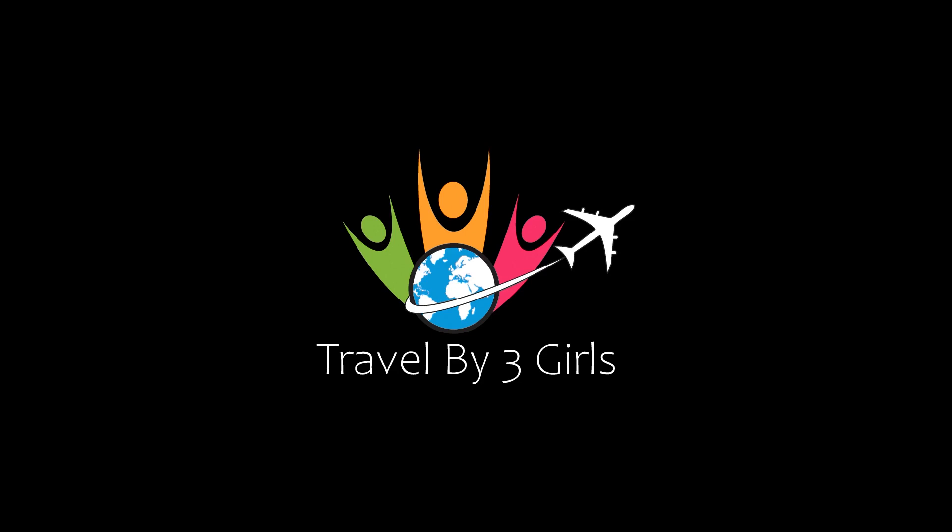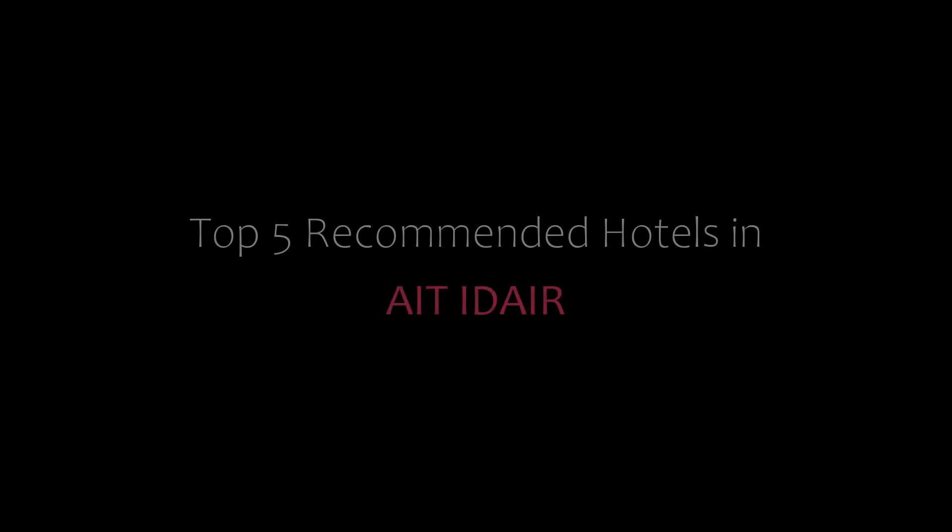Hi everybody, welcome back to my YouTube channel. You are watching a new video of Topper Commander Rates.